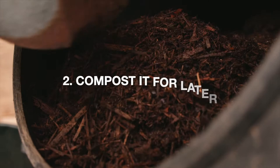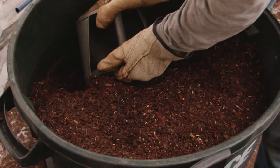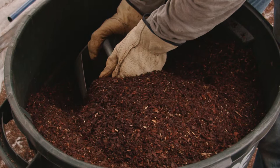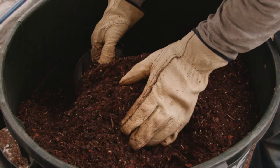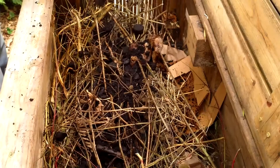2. Compost. If you do not have an immediate need for fertilizer, you can compost your coffee grounds for later use. Composting is a natural process that turns organic items such as food scraps and yard debris into a dark, rich material called compost or humus. Adding compost to your yard or garden can help the soil hold onto more nutrients and water, thereby improving the health of your plants. One study found that compost made with coffee grounds and kitchen waste was richer in nutrients than compost made with waste alone.